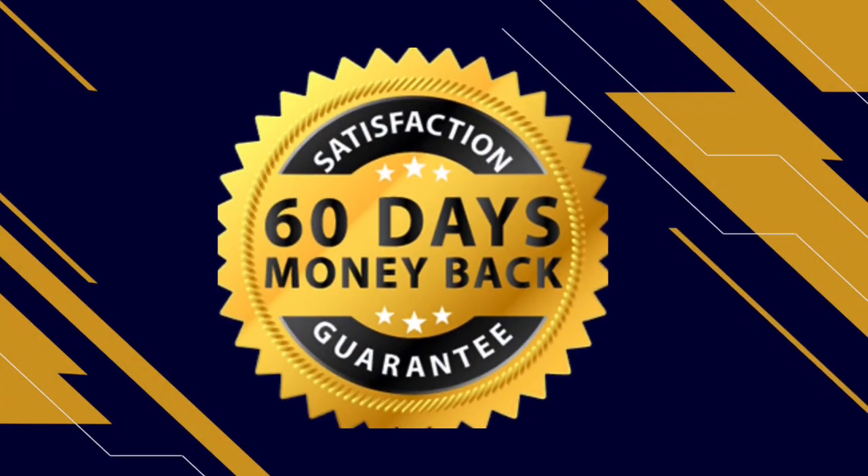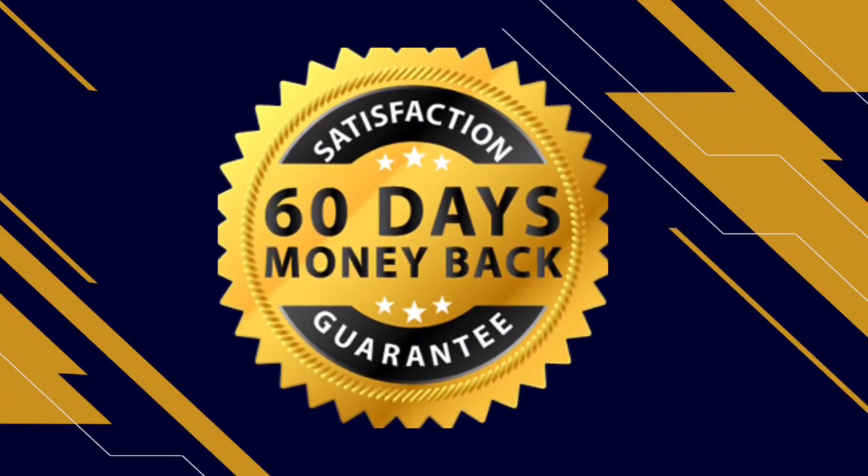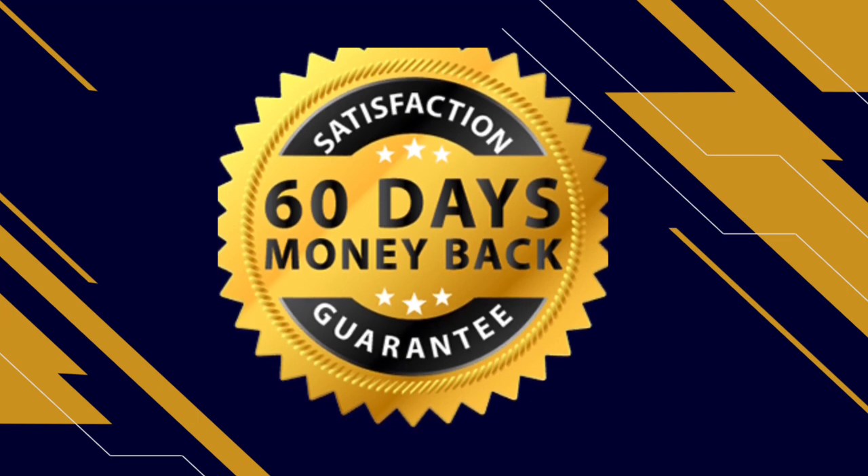If you are scared about taking it, it actually gives you a 60-day money-back guarantee. That means that within 60 days of taking it, if you do not wish to take it anymore, simply go to the official website, contact the support team, and they will give you all your money back. If you look at it on the bright side, you have nothing to lose because you are going to be testing this product. And if you simply do not wish to take it anymore or don't like it, whatever your reasons are, you're going to get your money back.